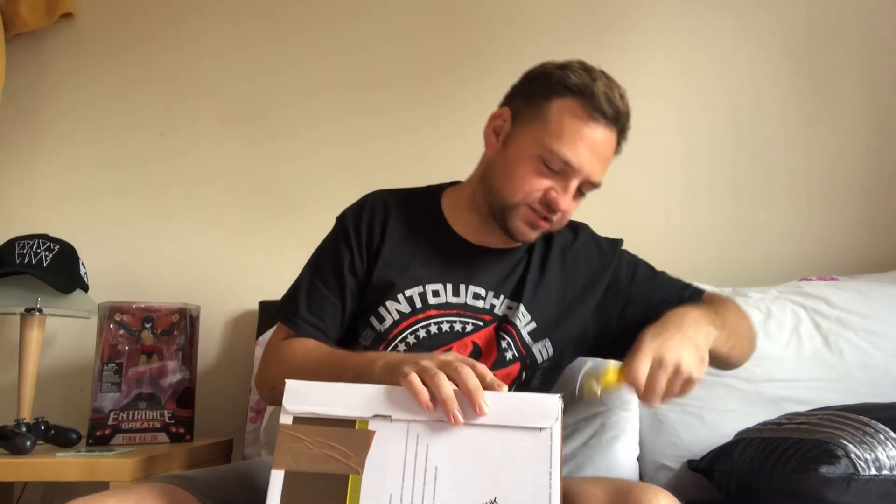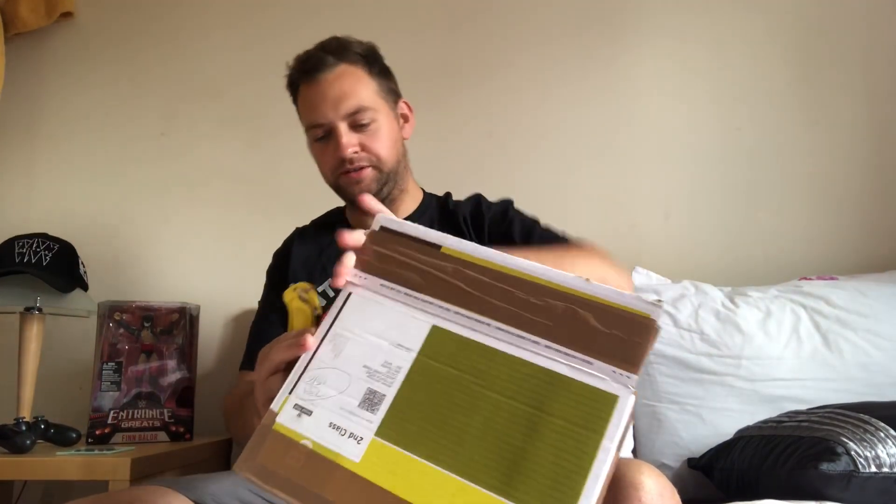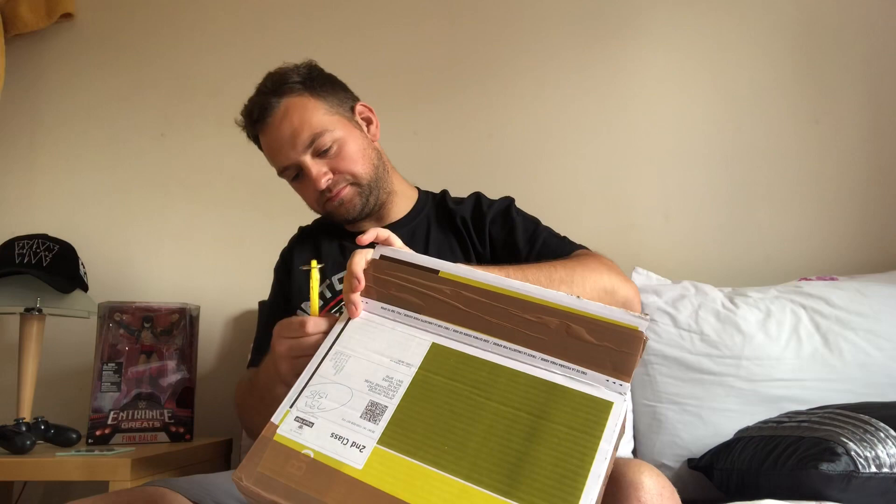I've been after this for so long. I've been searching Argos everywhere. But I finally managed to get my hands on one. Those of you that know me may know what is inside this wonderfully jammed-together box. We're getting there.